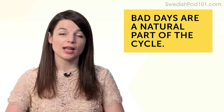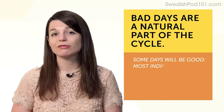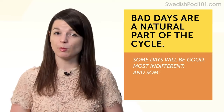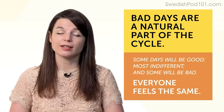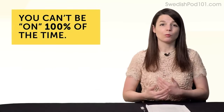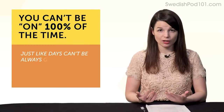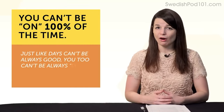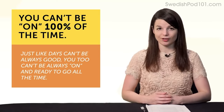Third, bad days are a natural part of the cycle. Some days will be good, most days you'll feel indifferent, some days will be bad — but that's completely natural, and anyone with long-term projects and goals feels the same. And fourth, you can't be on 100% of the time. Just a realistic and expected part of the journey.